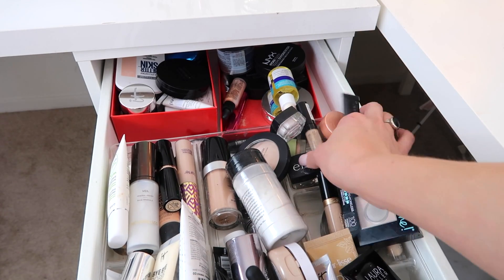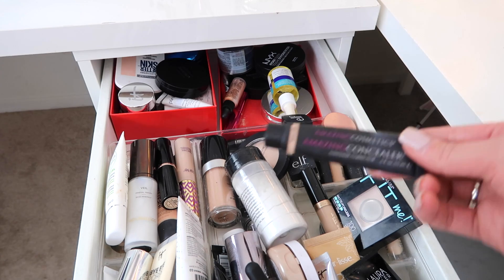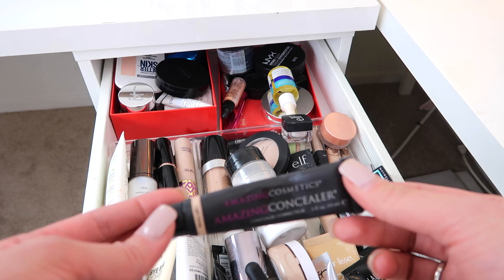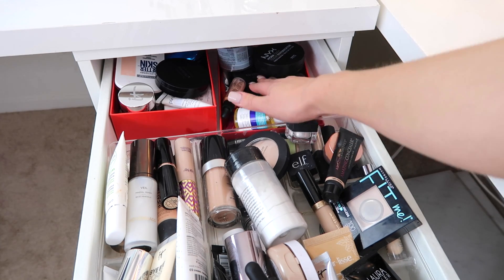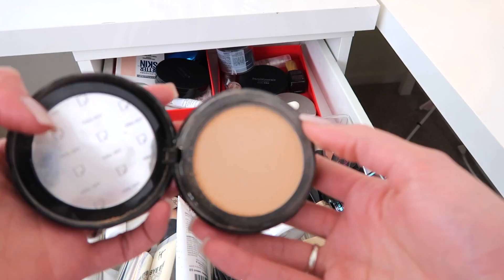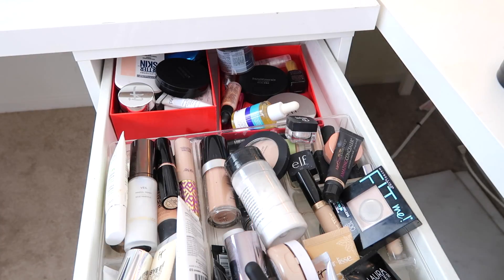For concealer, I just picked up the Catrice Liquid Camouflage Concealer — I'm wearing it today and I'm really liking it so far. I've used it about three times already so I'm going to start using that a lot more. I put away the Amazing Cosmetics Concealer from last month; it's just very thick and dry, the exact opposite of what I like — maybe I'll use it to spot conceal but not under the eyes. I also found the NYX Hydra Touch Powder Foundation, which I got at the NYX Face Awards. It might be a little dark, but I'm going to put it in the drawer and play with it.